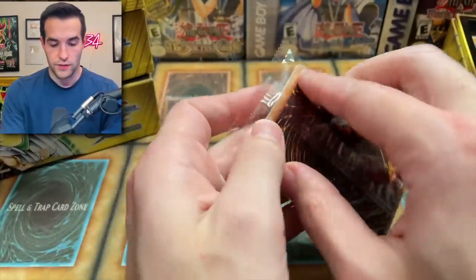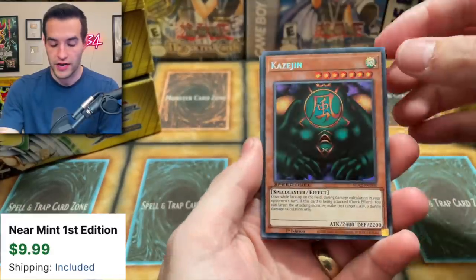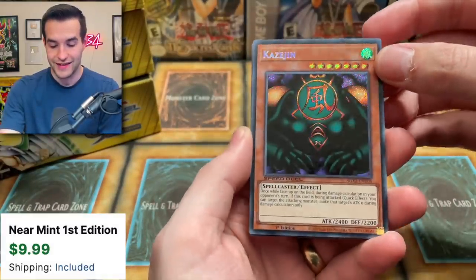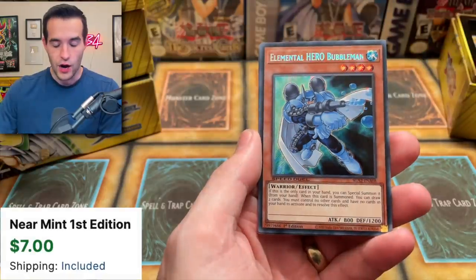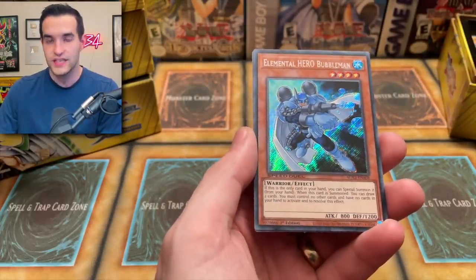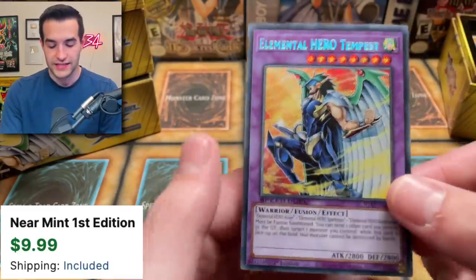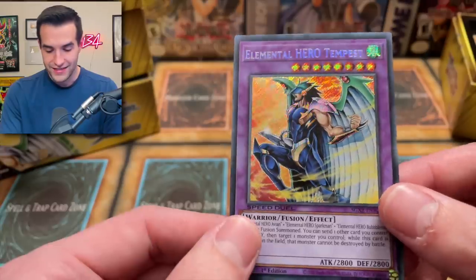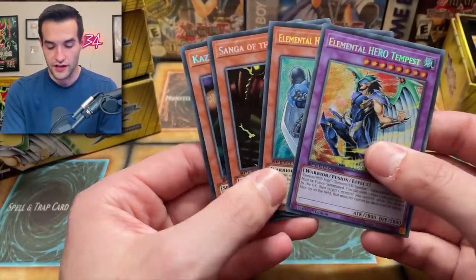Secret Rares — let's go! We get 4 out of 12, and they look so good. We got Kazujin and Sanga — this is the Gate Guardian pack. And a Bubble Man Secret Rare — oh my goodness, the Secret Rare on the Speed Duels is insane. I don't know why it looks so good. And then a Tempest. These are some nice versions, definitely collectible. Super solid value there.